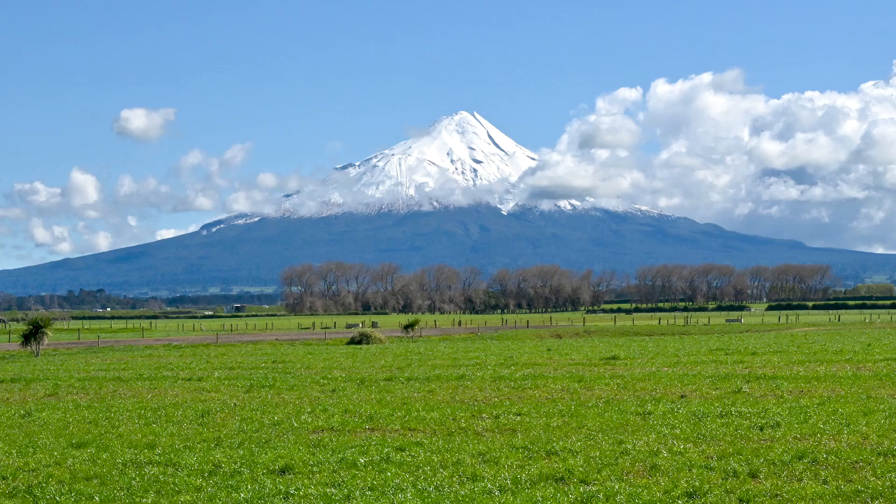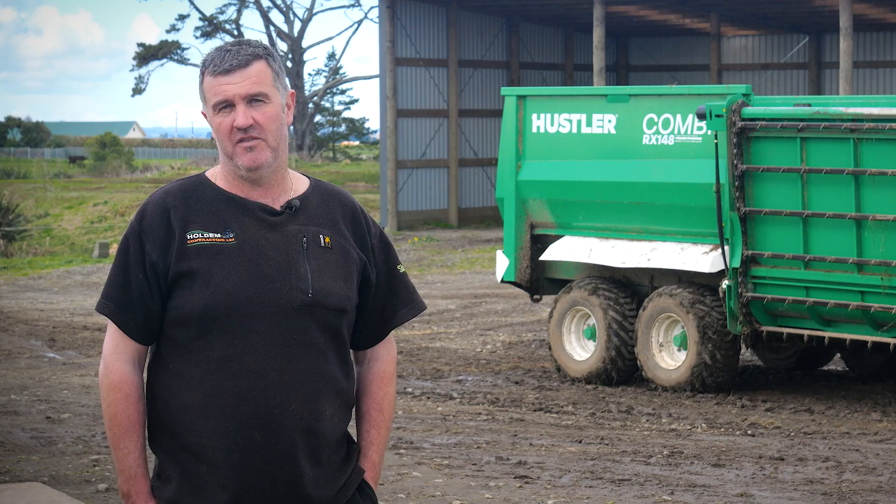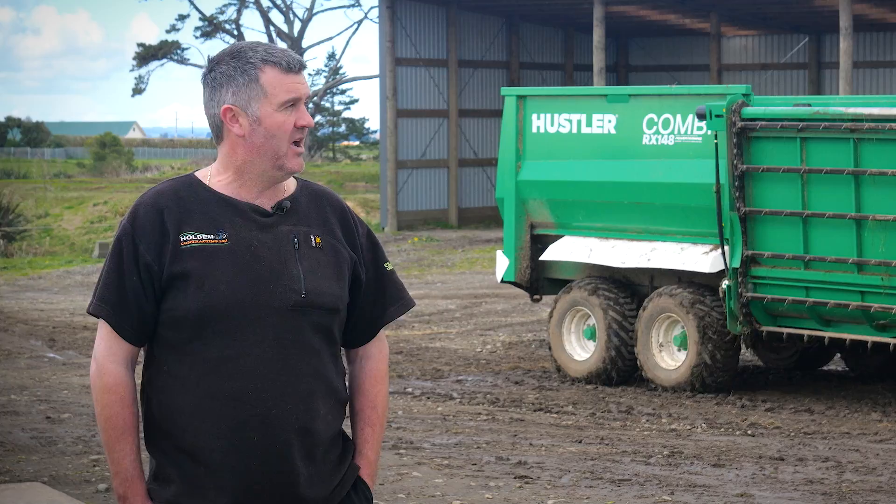We've got the Hustler Chainless 2000, which I've had for roughly 12-15 years. Had no troubles with it whatsoever — it's a great bit of kit — and we've just recently invested in the Hustler Kombi RX 148.